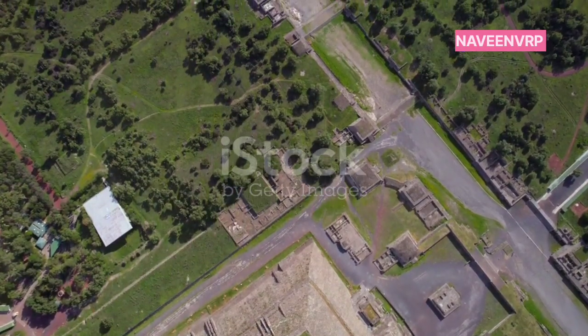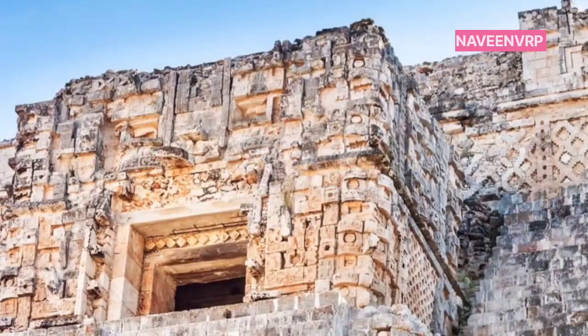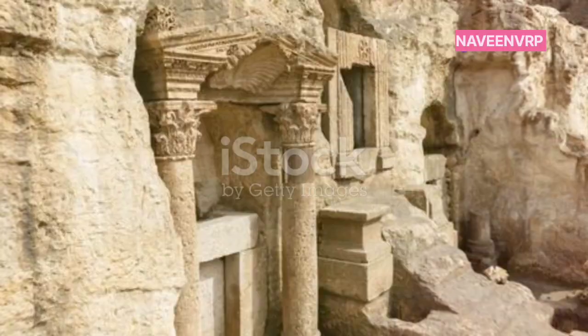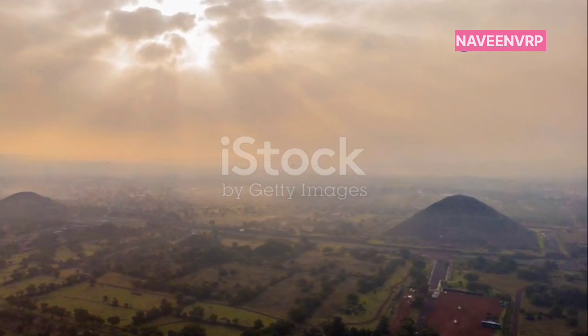But wait, there's more. Inside the pyramids, there's a labyrinth of chambers and passageways. The Great Pyramid alone has three known chambers: the King's Chamber, the Queen's Chamber, and an unfinished subterranean chamber. These chambers are not just random rooms — they are aligned with celestial bodies.